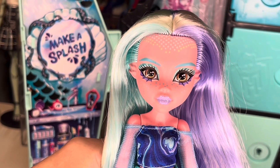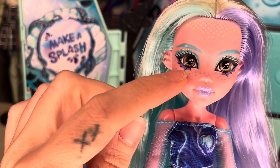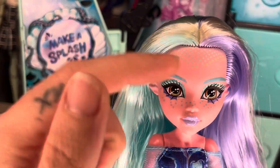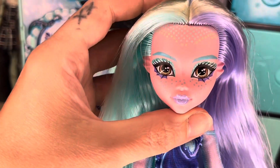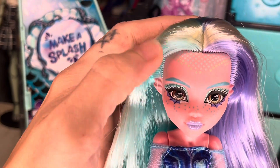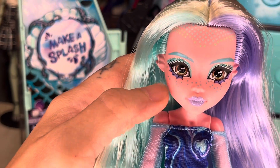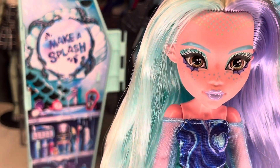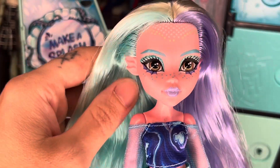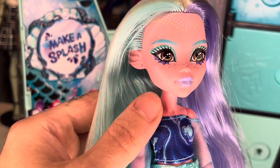Close up on her face - I can't get over the makeup they did for Laguna. I am loving the lower lid, I think that is so beautiful. For once I actually have a Laguna where her forehead scales are not off-centered - they actually look pretty decent. I love the freckles, I love that that kind of carried over from her G1 doll. I love her ears. Her lips are purple and she does have glitter that all the other dolls have, as well as glitter on her eyelids.